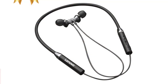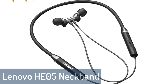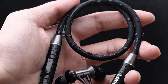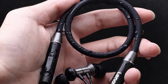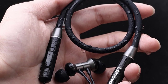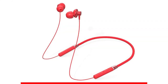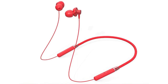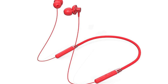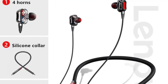Number 1: Lenovo HE05 Neckband Headphones. Lenovo headphones deliver the best wireless music experience by combining Bluetooth 5.0 with a super comfortable magnetic neckband and incredible earbuds. You can enjoy music all day without the hassle of messy cords. The headphones are designed for performance with sweatproof and waterproof capabilities, up to 7 hours of battery life, a 24-hour standby time, and a portable charging case that provides up to 3 additional full charges.